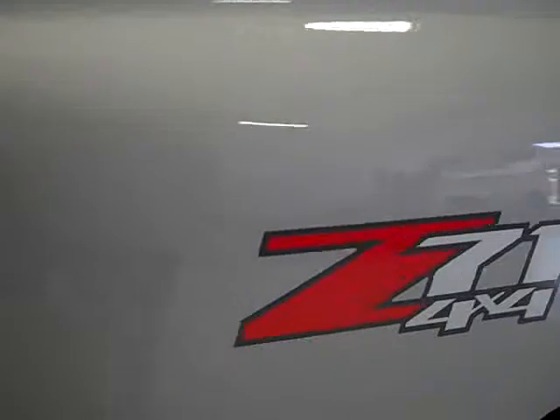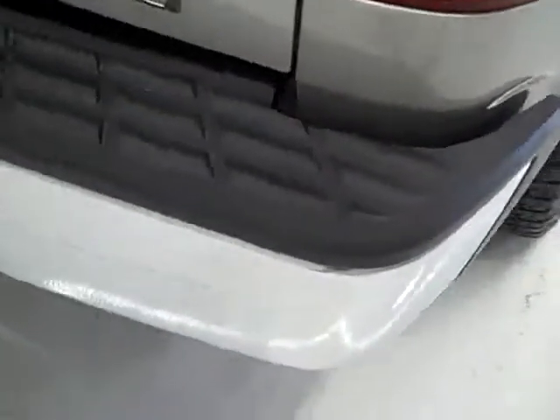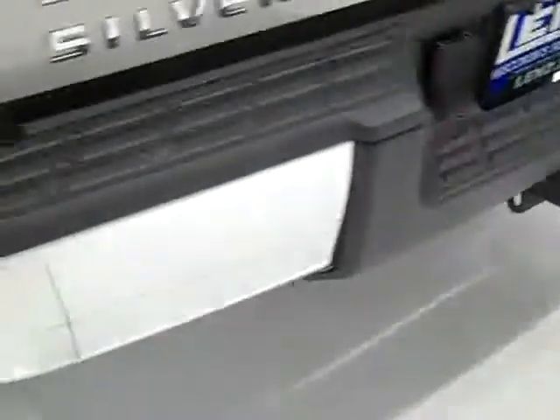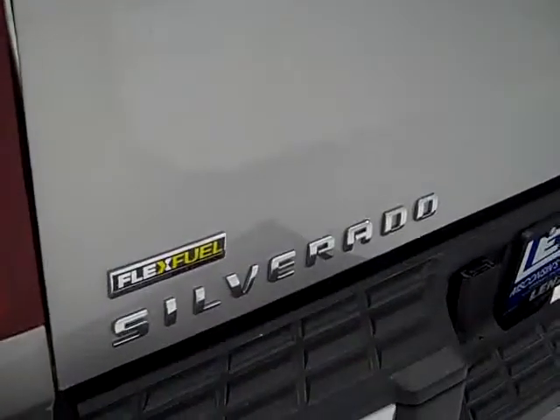A little bit of light rust, but very common on these Chevys — the new body styles. We want you to be completely confident in the vehicle that you're purchasing, so that when you get here there's no surprises and you're ready to purchase.